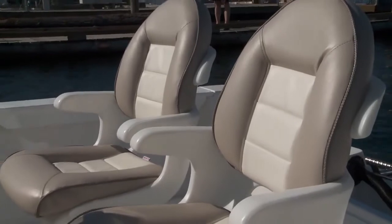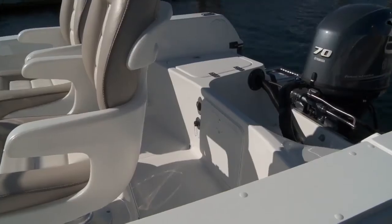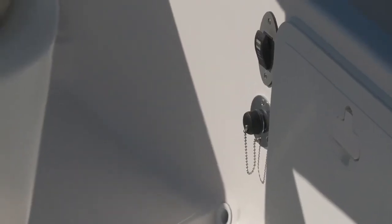The pair of upholstered jump seats feature padded backrests and bottoms for comfort on long cruises, and the attention to detail in the vinyl is a Campion hallmark. You get plenty of space to move behind the seats as well, and this model is self-bailing and features a raw water wash-down.